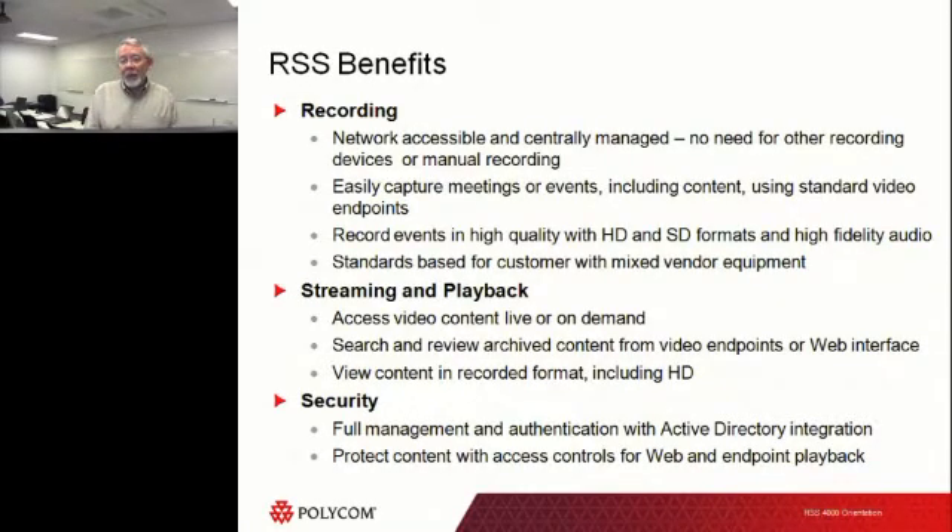You also have full security capabilities. Not only do we have the ability to encrypt the actual video itself — which could be important for medical or financial environments — but we also have the ability to control access through Active Directory by registering with an Active Directory server or an LDAP. We can let it control who's allowed to get in and look at videos. Those videos can be tagged to individual users and/or groups so only people with authorization can see them.